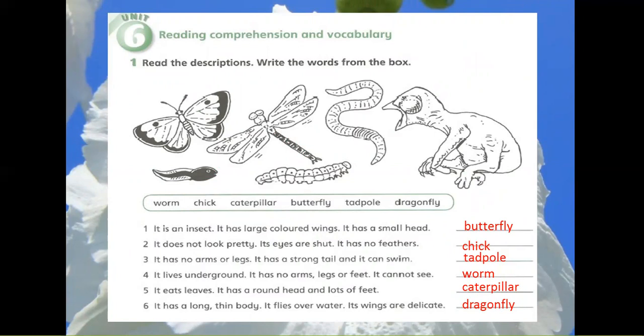1. It is an insect. It has large colored wings. It has a small head. Butterfly.